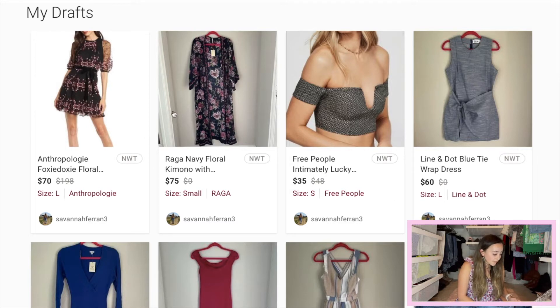The next piece is this Raga navy floral kimono. I had a really hard time finding comps on this piece. I looked at the tag and the tag was handwritten, so I'm not sure if maybe this was a special piece that was never put into production. I searched via Google image search, Raga's website, and Poshmark using a bunch of different search terms, and I couldn't find anything comparable. So I priced it at $75 on Poshmark — I'm not sure if that's too high or too low.